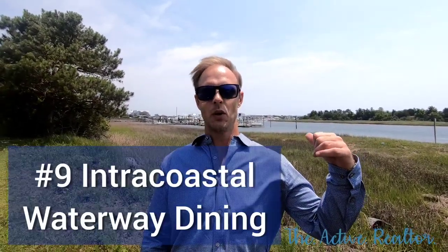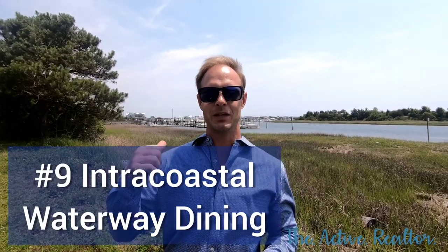We're at the Intracoastal now, slowly making our way to Wrightsville Beach. Behind me you can see the marinas. A lot of restaurants right on the water — a fun place to come and have something to eat for lunch and dinner.